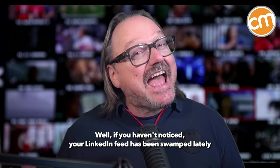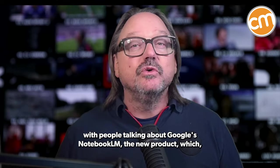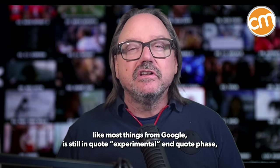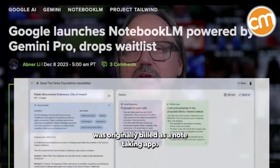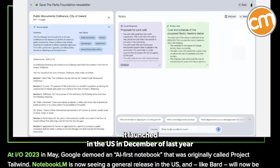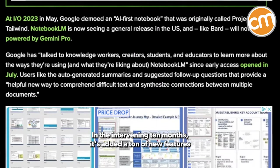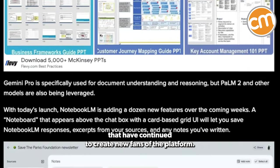If you haven't noticed, your LinkedIn feed has been swamped lately with people talking about Google's Notebook LM. The new product, which like most things from Google is still in quote experimental end quote phase, was originally billed as a note-taking app. It launched in the U.S. in December of last year and it's just coming up on its one-year anniversary. In the intervening ten months, it's added a ton of new features that have continued to create new fans of the platform.